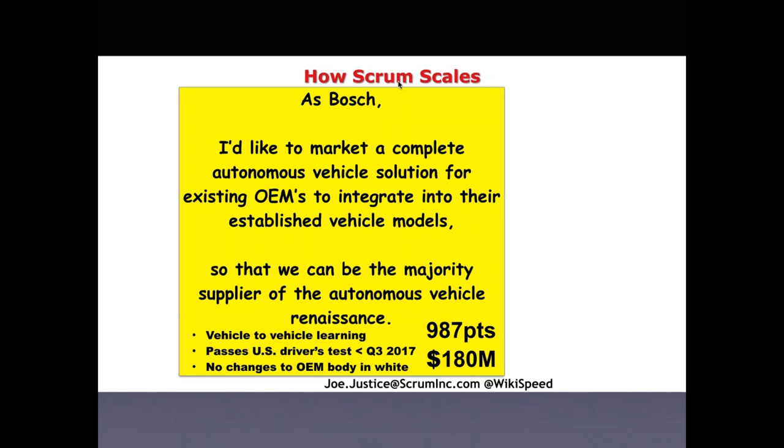They have acceptance criteria: there should be vehicle-to-vehicle learning; the solution should be able to pass the US driver's test before Q3 2017; and there should be no changes to OEM body-in-white — meaning car vendors won't need to change their basic architecture. The body-in-white in the car industry is essentially the plain car shell onto which everything else fits, and it's quite costly to replace that underlying structure.